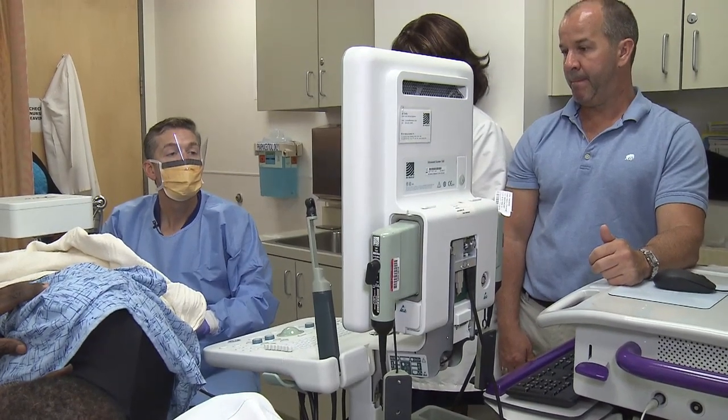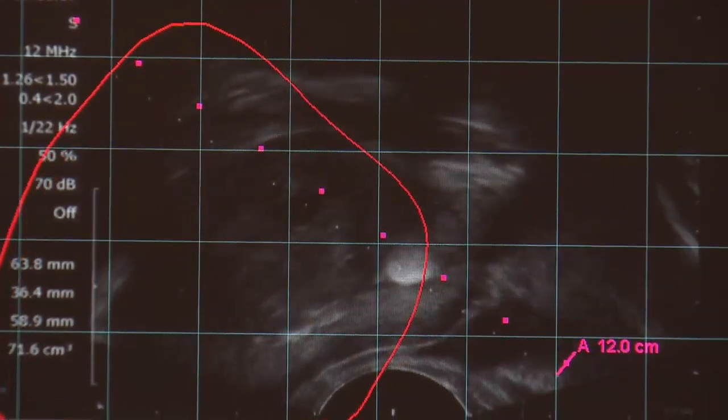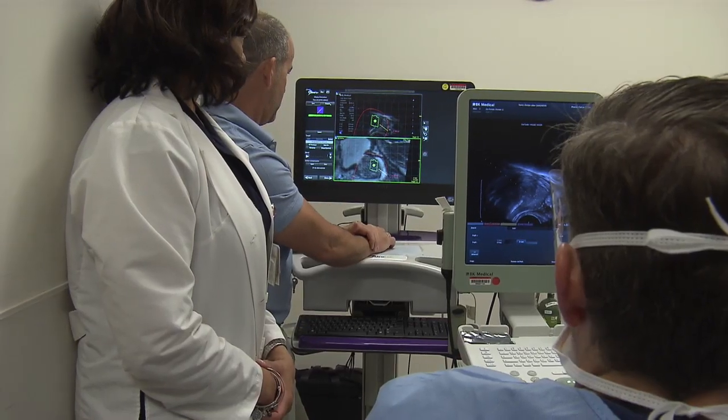We took the most sophisticated technology available — an MRI — and merged that with the ultrasound machine when we do the biopsies, so that I'm able to do a more sophisticated biopsy that uses the MRI images.